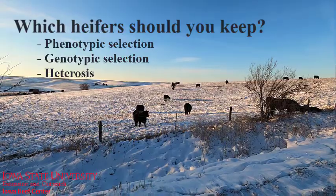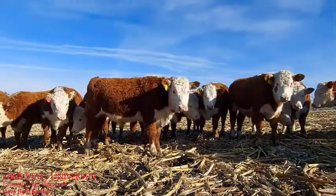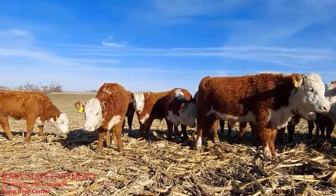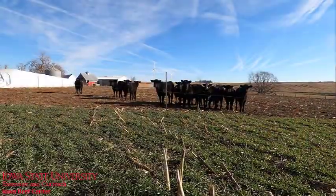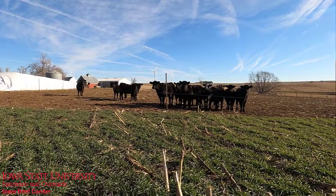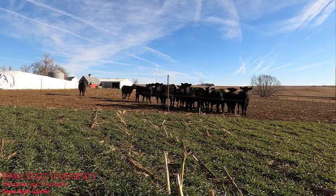We all like to look at good looking cows, but before we get to that point, we really need to start by eliminating some heifers first. Late born heifers, poor growing heifers, or heifers from cows with calving difficulty should immediately be removed from the heifer list and sent to the feed yard.